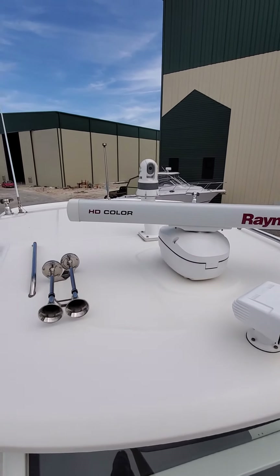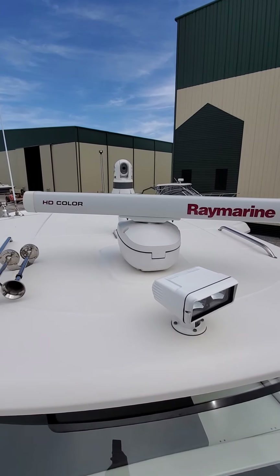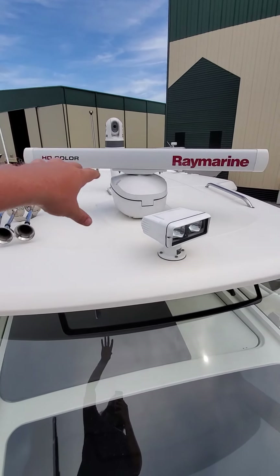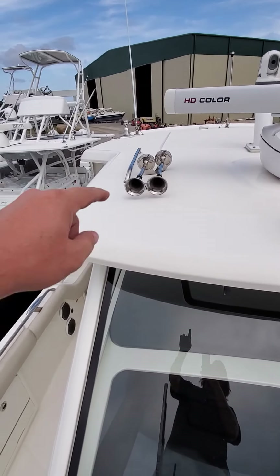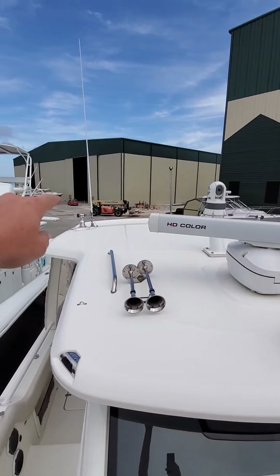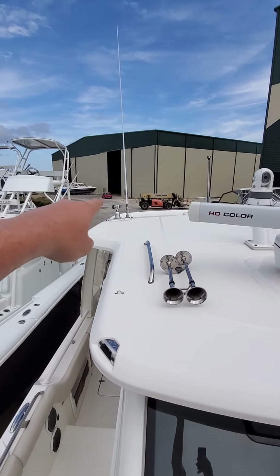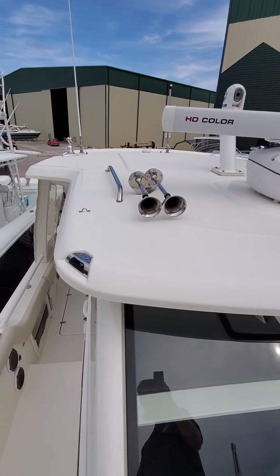We do have FLIR — didn't even notice that from down there, bonus! Up here you have open-air radar from Raymarine, a spotlight, upgraded air horns which is nice, your anchor light. In the back you have mounts for your outriggers and your VHF antenna.